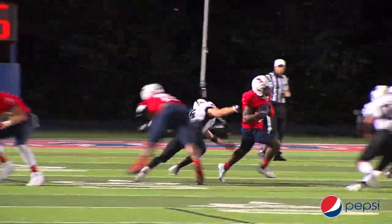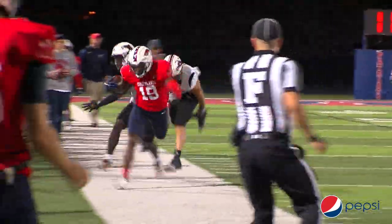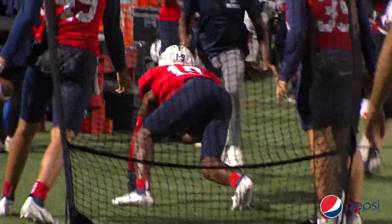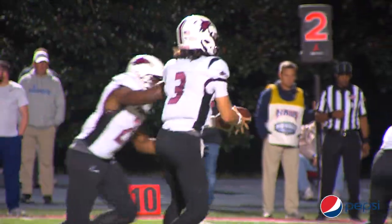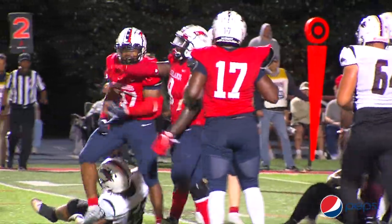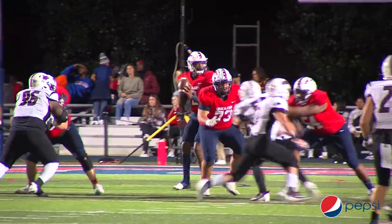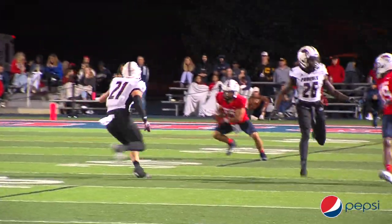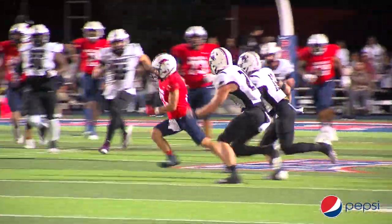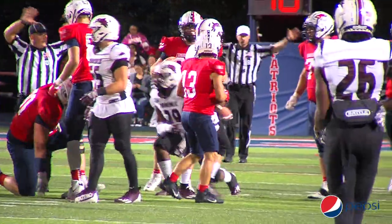Nixon with the snap, they rush four, he throws right to Darius James — across the 40, up to the 45, to the 50, across midfield, and out of bounds right at the first down stick. He gets the call. Up the middle with no gain — lost yardage if anything. That was Sarpong along with Cottle. They rush four again, Nixon throws right to J.R. Lucas, across the 30, up to the 32 to the 33 yard line, and picks up the first down.